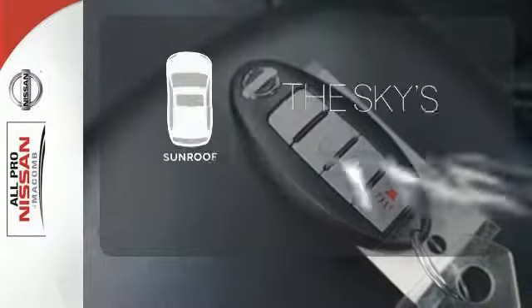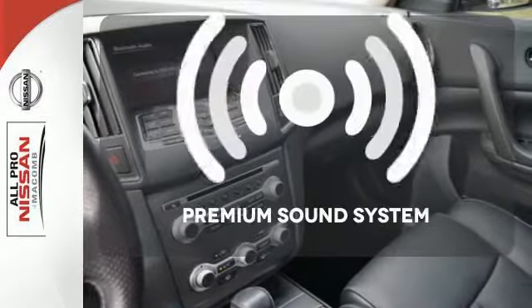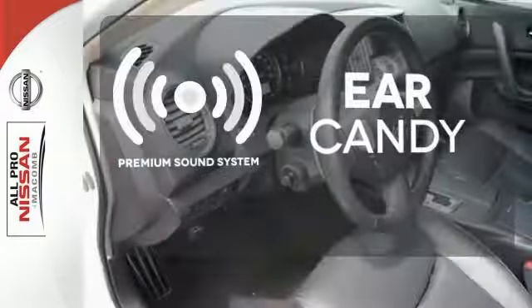Get your daily vitamin D by opening up the sunroof. The premium sound system gives you a rich listening experience.